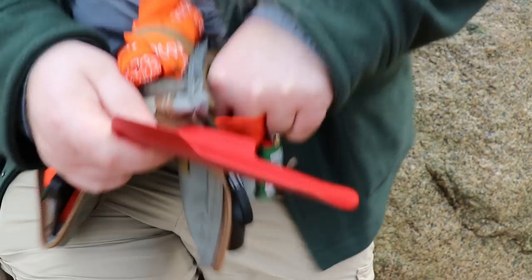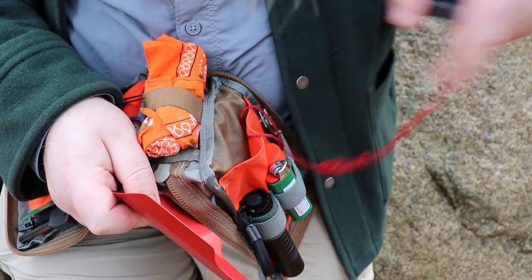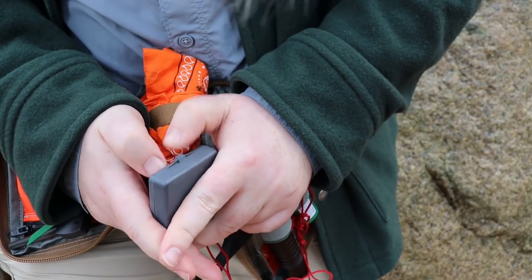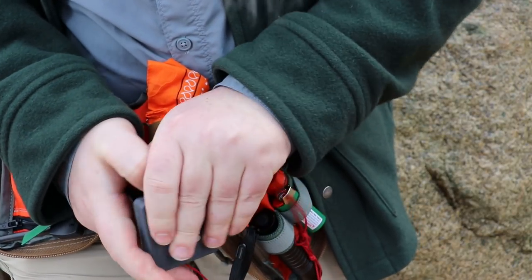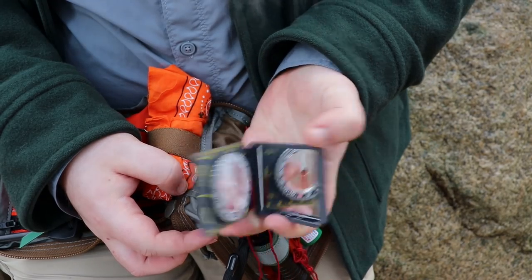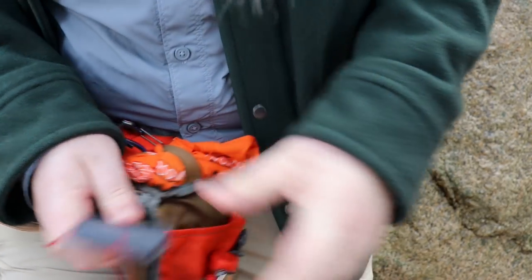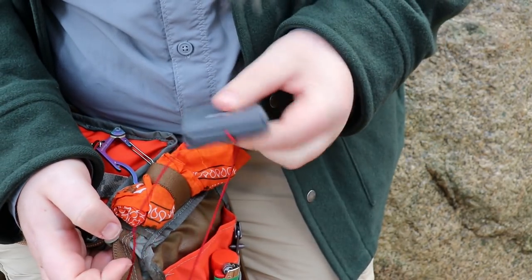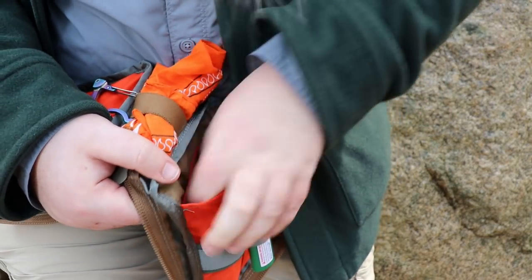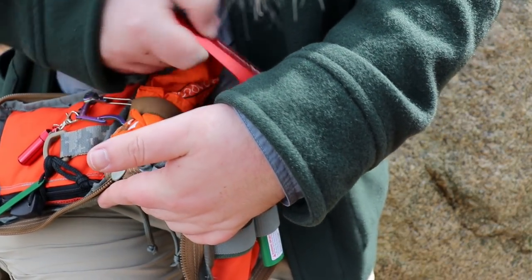Navigation is always important to me, so I have a mirrored compass — and having a mirrored compass is so useful because it also works as a signaling device. I have a signaling device in there as well just in case of an emergency. So basically in that slip pocket I have a mirrored compass and the small shovel. I could probably fit small things in there but at the moment that's really all I have.